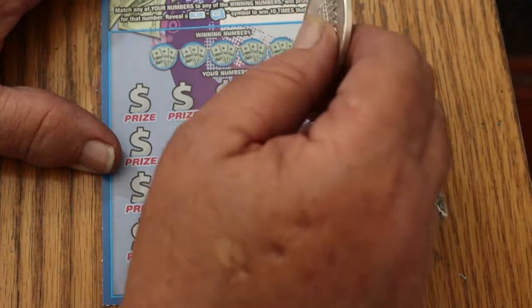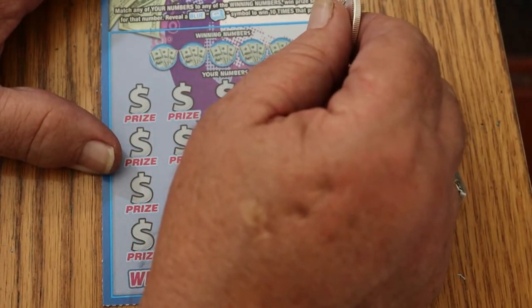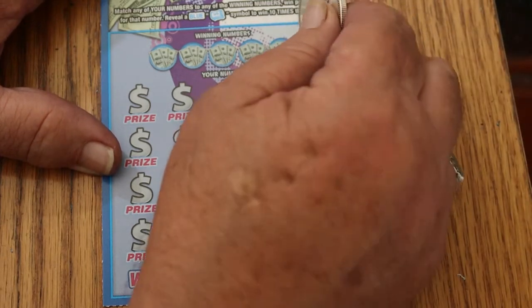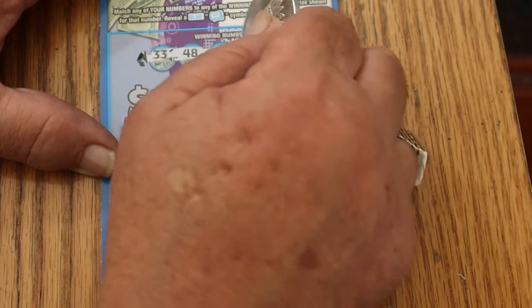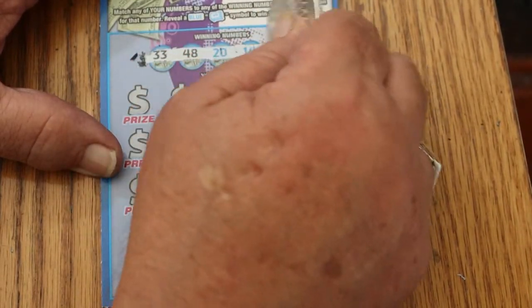You know, you can't keep everybody happy. I had somebody complain that I said the number 11 — for some reason that upset somebody, so I'll just say 11 from now on. Just the weirdness you sometimes run into. Your numbers: 32, 33, 48, 20, 14, and 17.